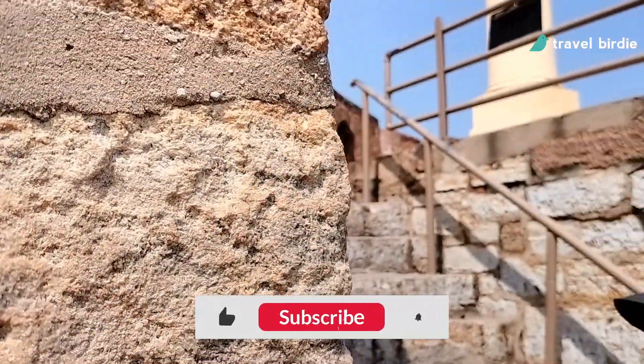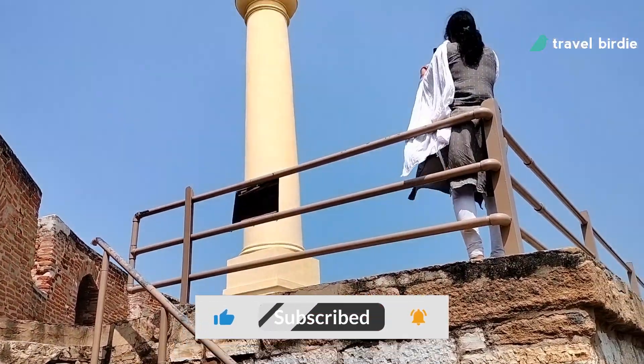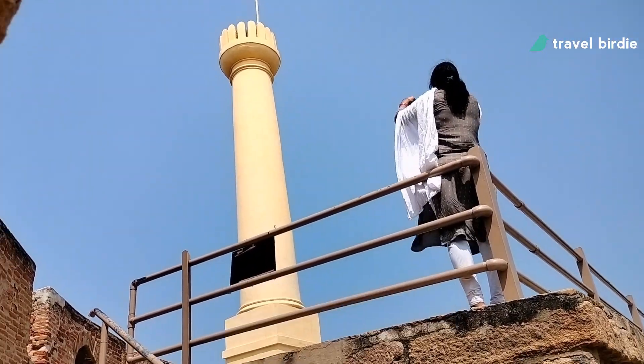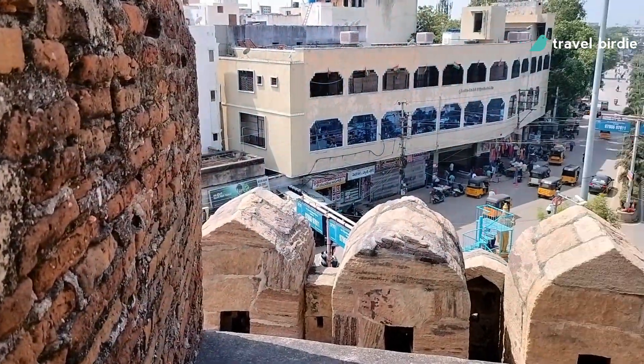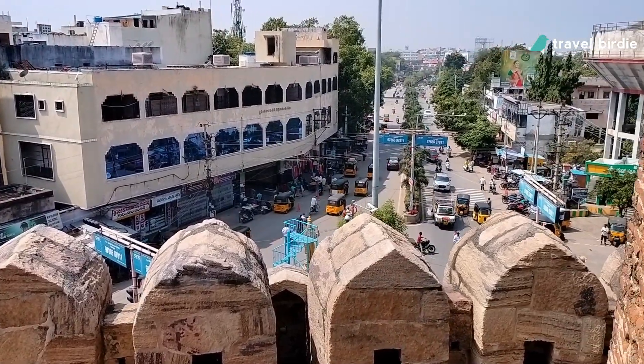Moving further, the stairs take you to the top level that houses a large tower used for observation. From here you will note that the fort is on a busy street with a road passing right next to it.